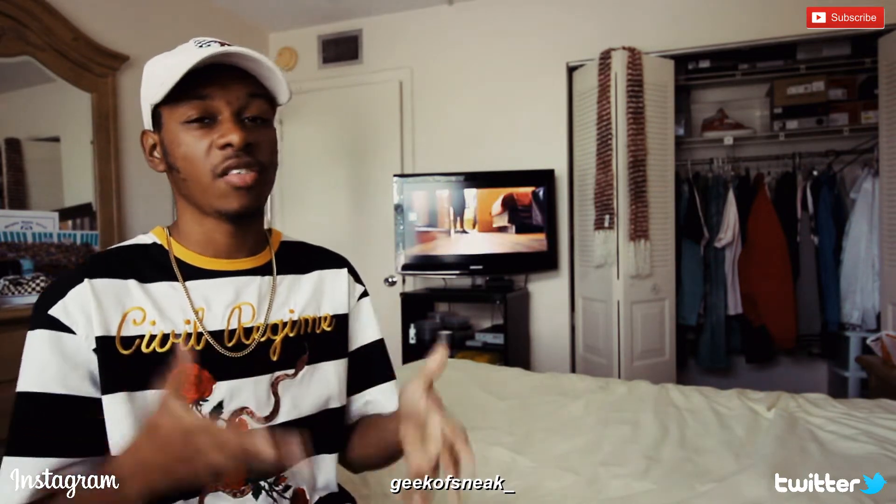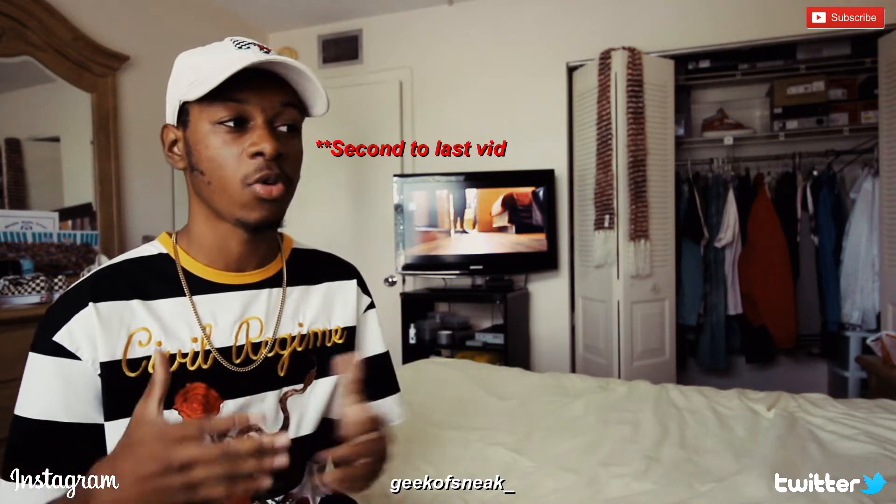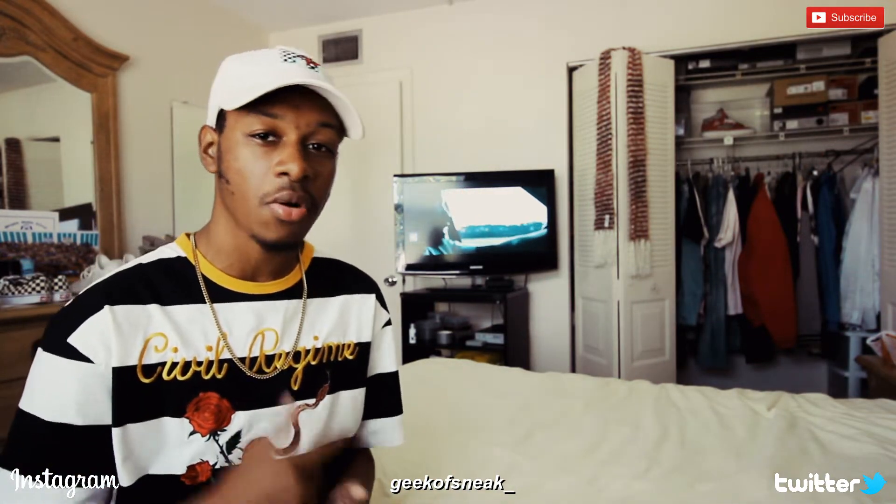What is up everybody, it is your boy Geek of Sneakers. Today I want to talk about some releases that I've been meaning to talk about. I was busy for over a month and now I have this job, but today — the day I'm recording this — is the 4th of July. I have the day off and I want to record as many videos as I can, and this is one of them. Without further ado, let's get right into it.